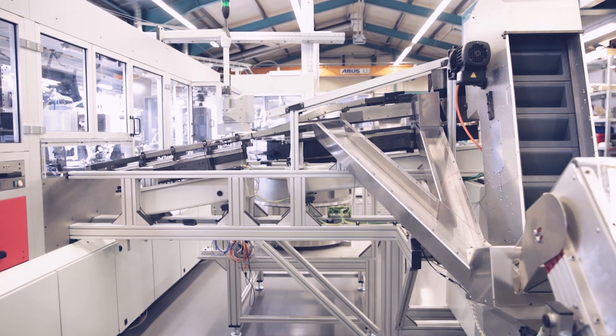We see ourselves as a general contractor. We are specialized in the automation of processes. Our combined know-how in the areas of automation and FIC technology allows us to create intelligent system solutions which will surely inspire you highly.